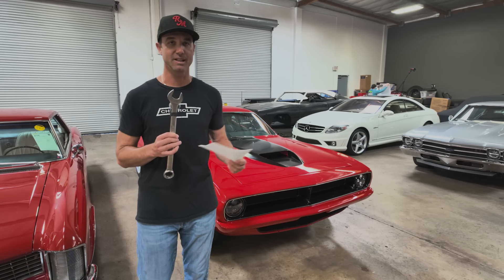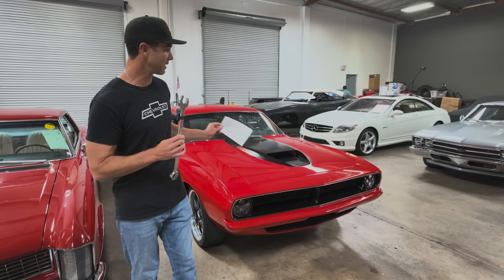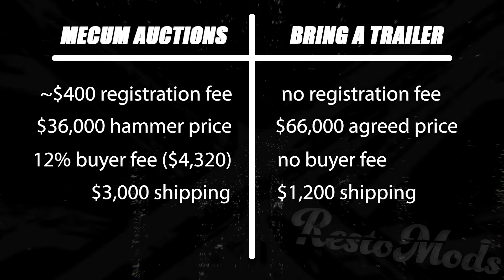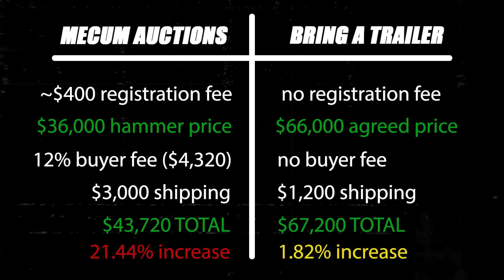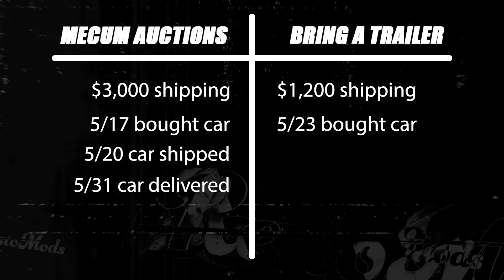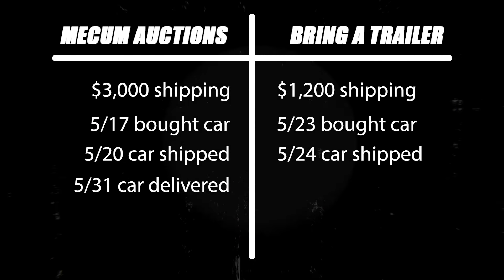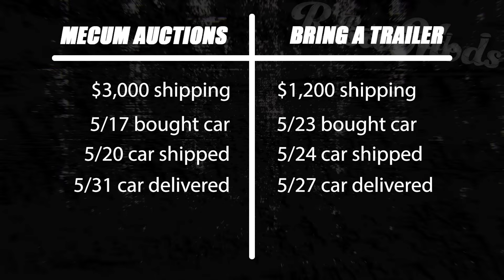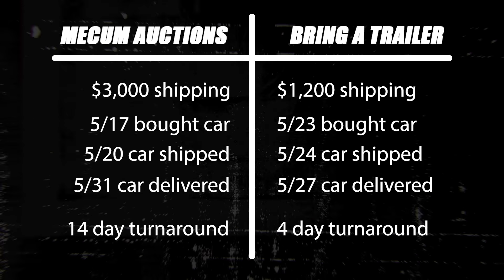Since it's a classified ads platform functioning in an auction format, we connected directly with the seller and arranged our own shipping from a suburb of Kansas City to San Diego. We paid $1,275 for enclosed shipping — basically the same service we got with the Buick, but $1,700 less. The deal was closed on the 23rd of May. The car was picked up from KC on the 24th and delivered here on the 27th of May.